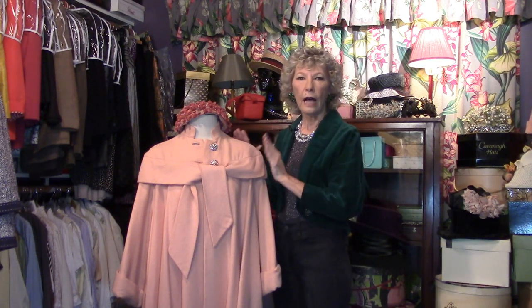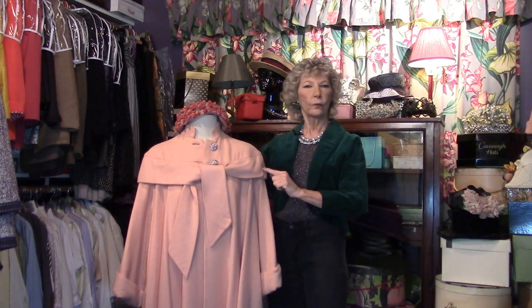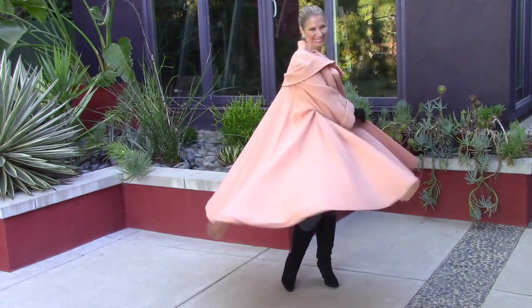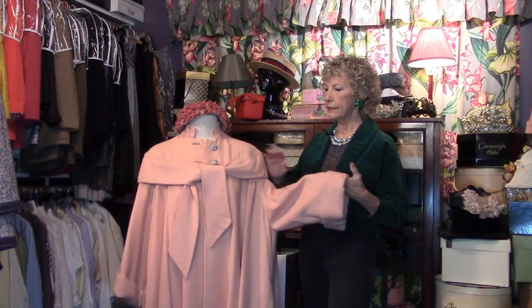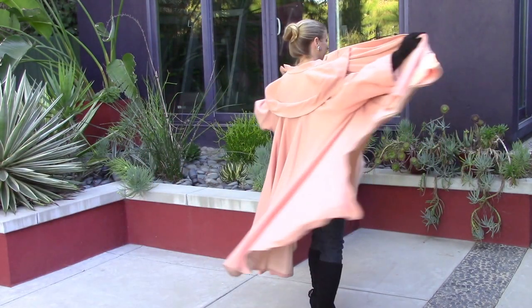Lined in the same color of satin with the self tie — this little sash that goes all the way around. Big, big sleeves. This is 50s, and this is one amazing piece with lots of yardage.